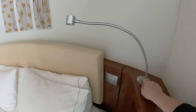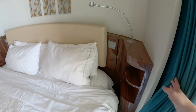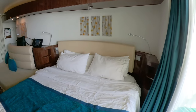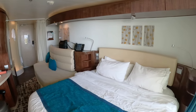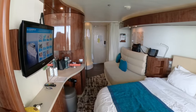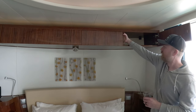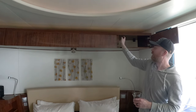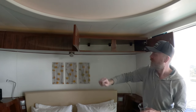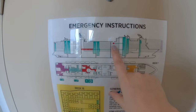There was a reading light on both sides of the bed and some small shelves, but there were no plugs that we found beside the bed. Above the bed there was another cupboard for storage, but we never actually used that one. The emergency instructions are located on the back of the door to the hallway.